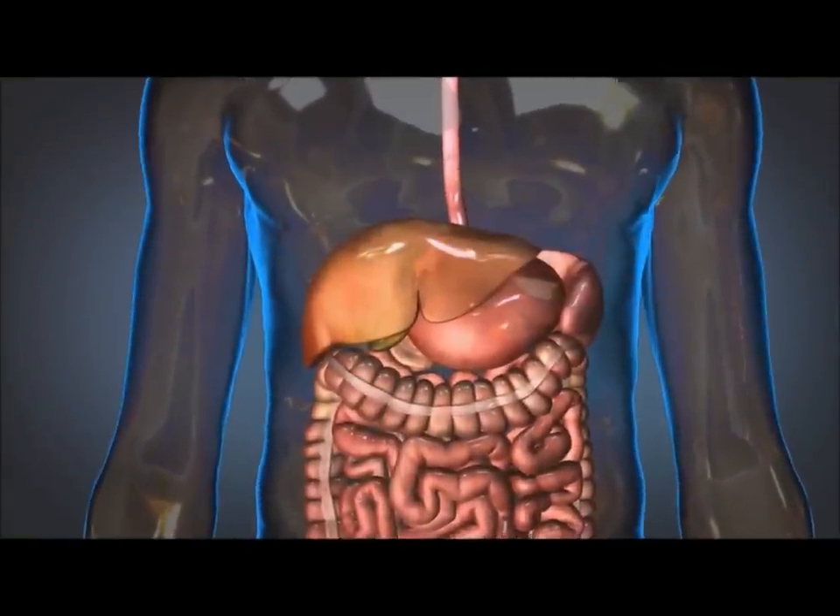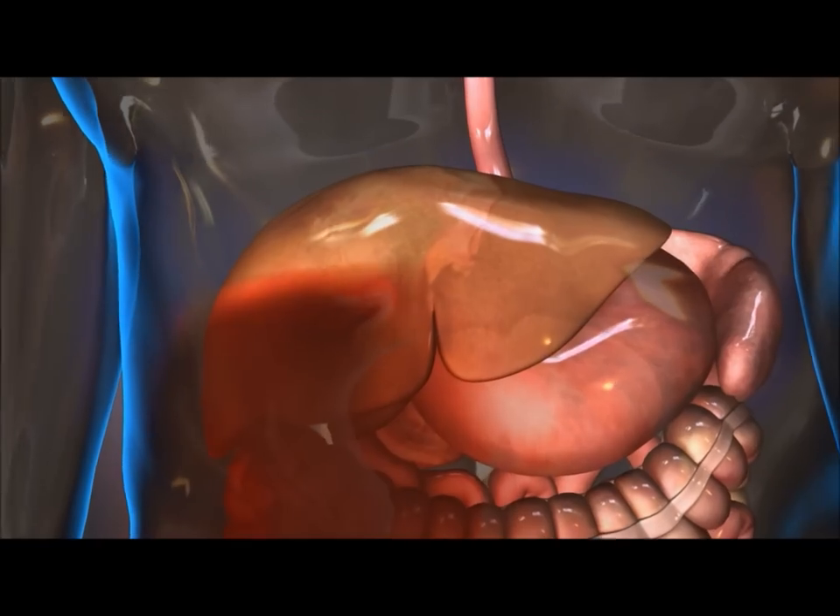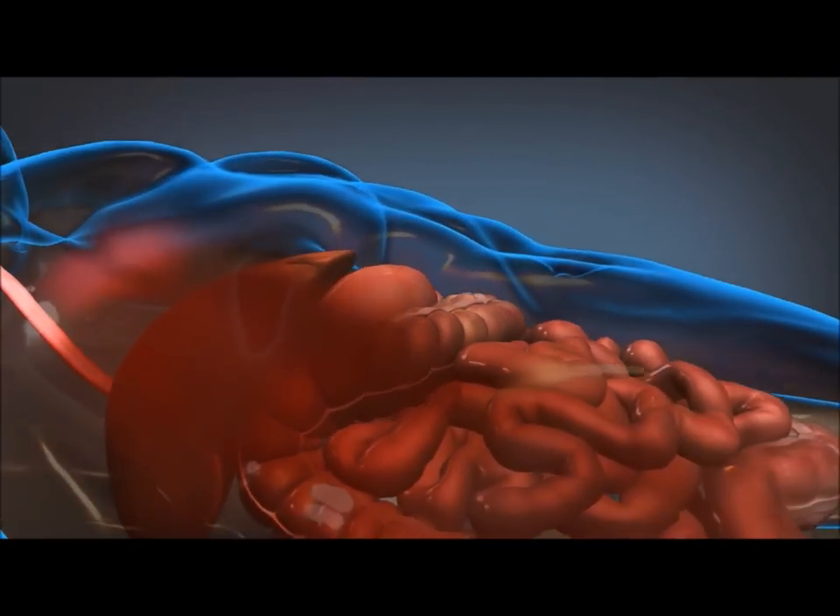The Arsenal Foam technology has been engineered to treat life-threatening, non-compressible abdominal trauma. This product, shown here treating an acute liver injury,